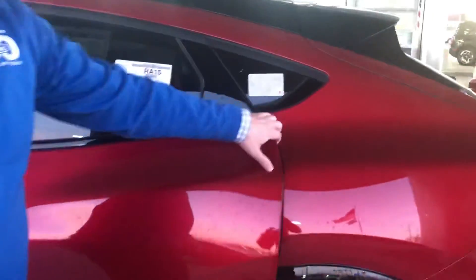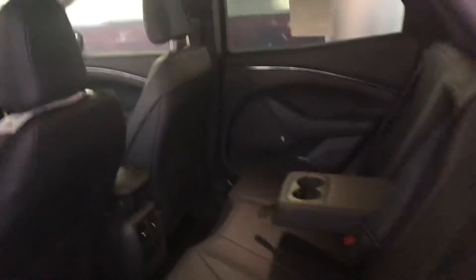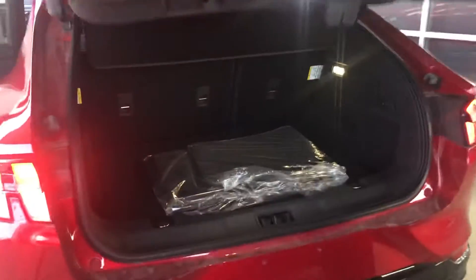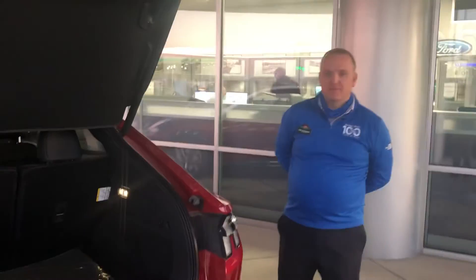Good amount of backseat space on these. Same methodology opening up the doors. Coming around to the back — a lot more trunk space than a traditional Mustang. Tim Stewart here at Sunset Ford, just introducing you to the brand new Mach-E. Thanks and have a great day.